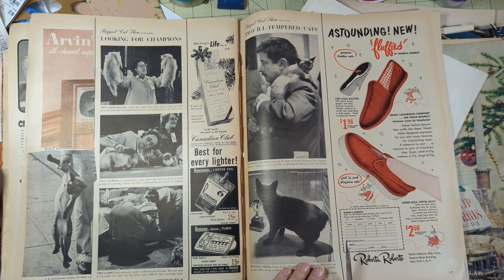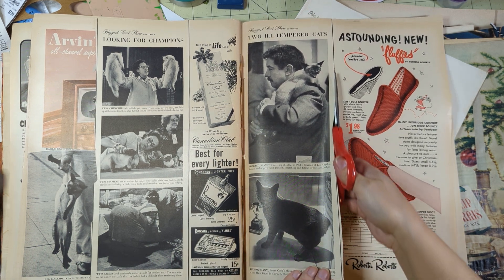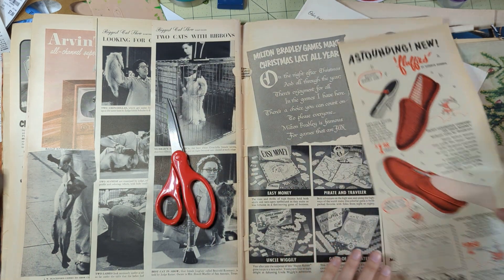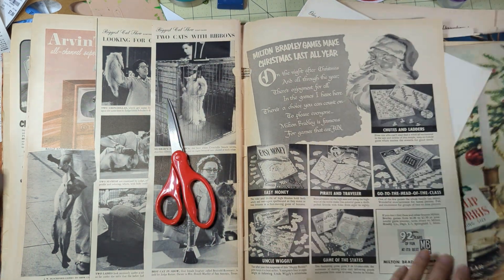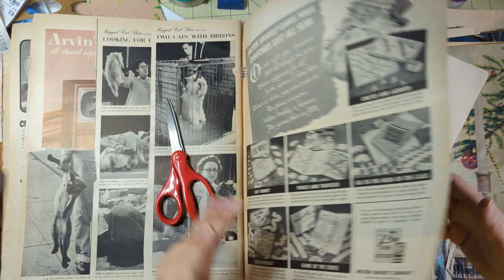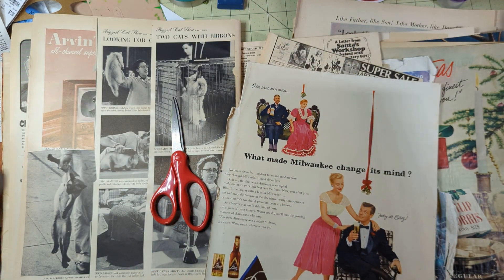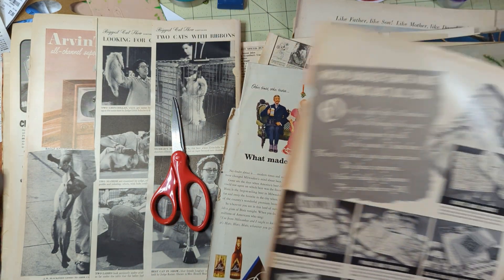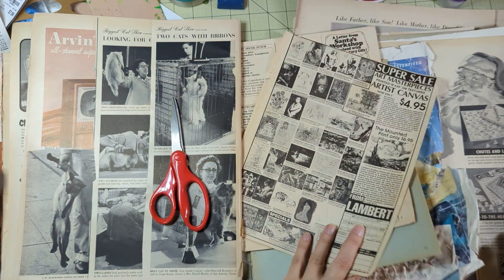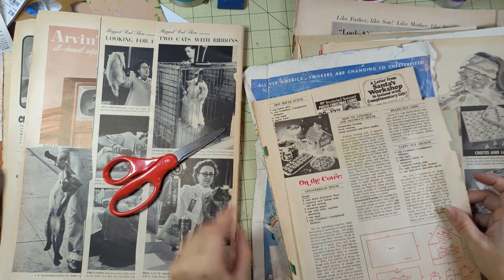'Astounding new Fluffies' - I guess I like the Fluffies. This is cool because it's got all these games from Milton Bradley, so we're going to take that. And then this - we're going to take this mistletoe, I'm going to take that. Alright, so that's that, and then this is just the McCall's.